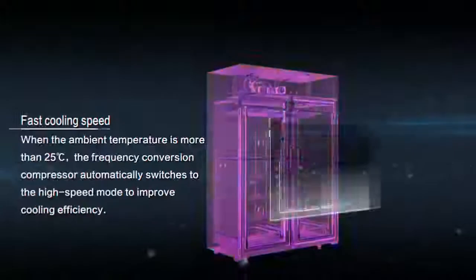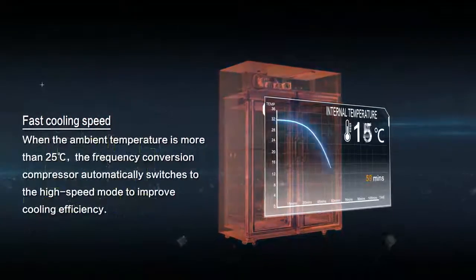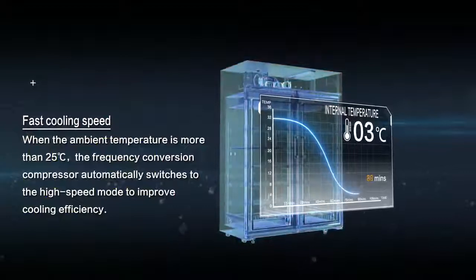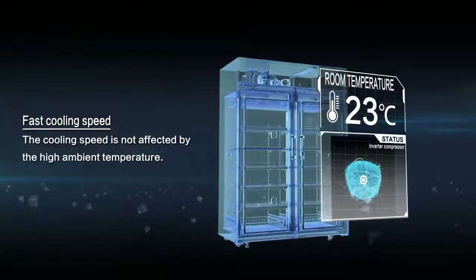Fast Cooling Speed: when the ambient temperature is more than 25 degrees Celsius, the frequency conversion compressor automatically switches to high-speed mode to improve cooling efficiency. The cooling speed is not affected by the high ambient temperature.